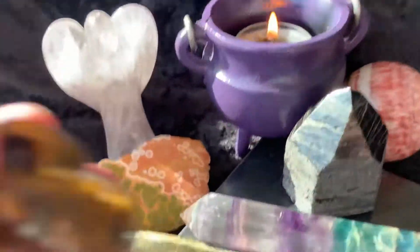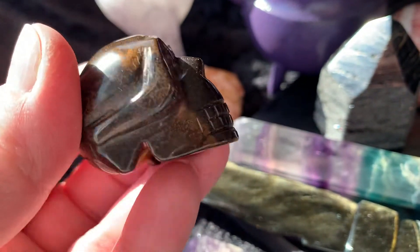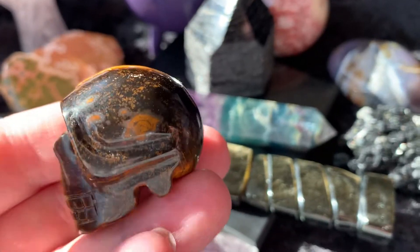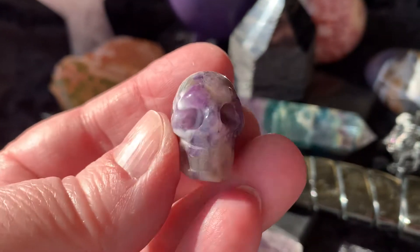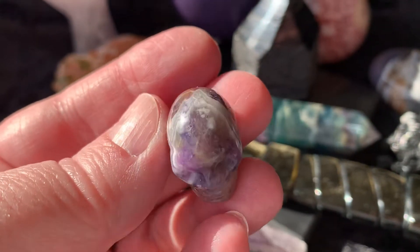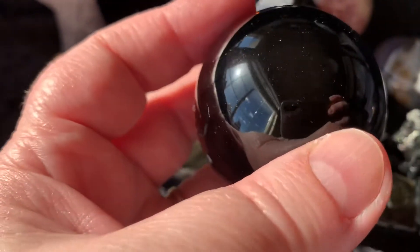I'm also doing three separate giveaways. The first is for this tiger's eye skull — you get one entry into the giveaway for each one of these 10 particular items that you purchase today. The second is this mini chevron banded amethyst skull, isn't that cute? And the third is a black obsidian sphere — pretty good size too.